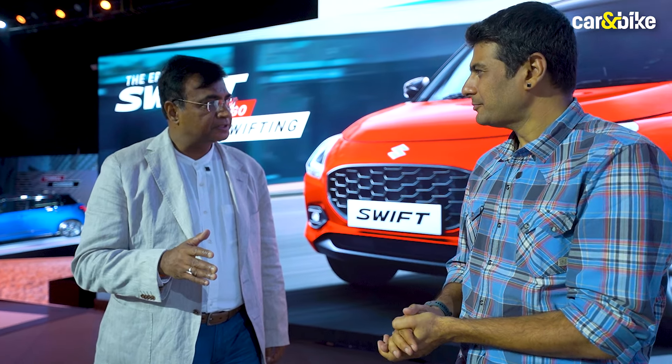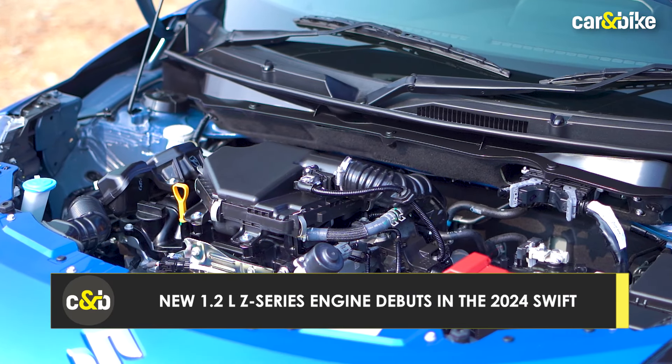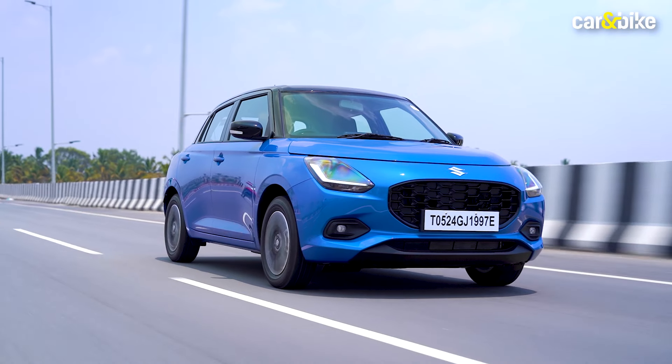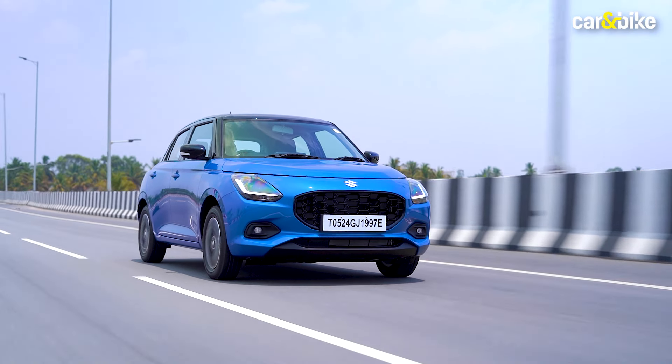The new fourth generation Swift, which we have launched today, is equipped with a new Z 1.2 liter engine, which gives you the best of both worlds in terms of performance and fuel efficiency. The mileage has improved — in the manual transmission by 10 percent, automated transmission by 14 percent — and the mileage comes to 25.7 kilometers per liter, which is the best in that segment.